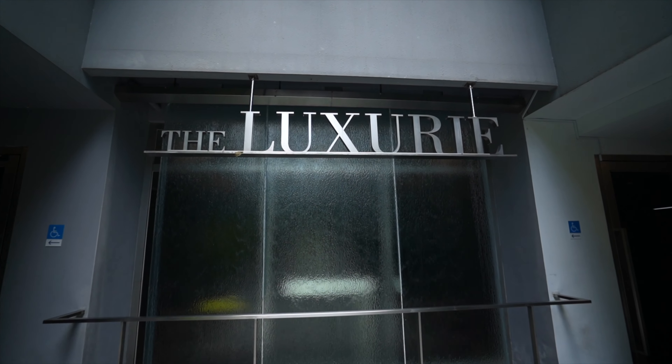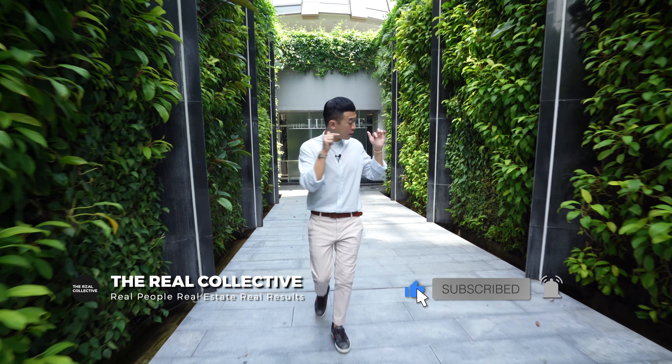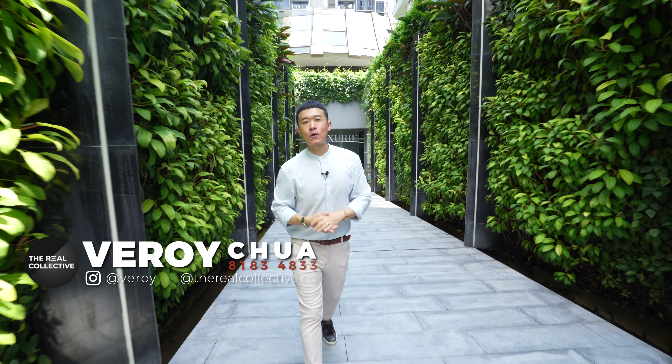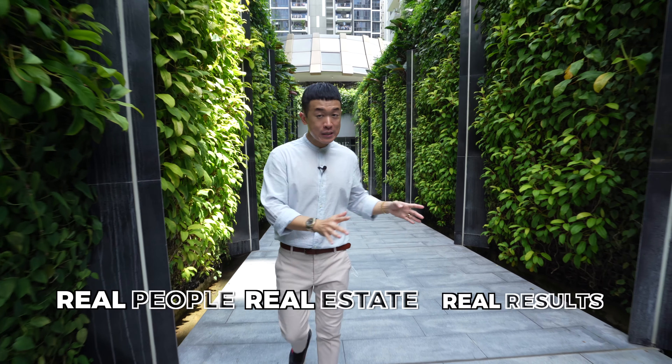That's all we have for you guys. If you haven't liked or subscribed to our channel, please click the button below. If you want to visit this three-bedroom Muji-style apartment, you know who to call — contact Verroy from The Real Collective: real people, real estate, real results. We will see you soon.